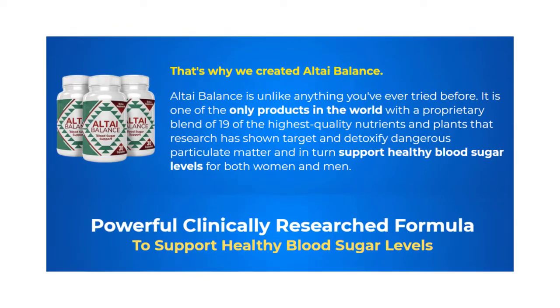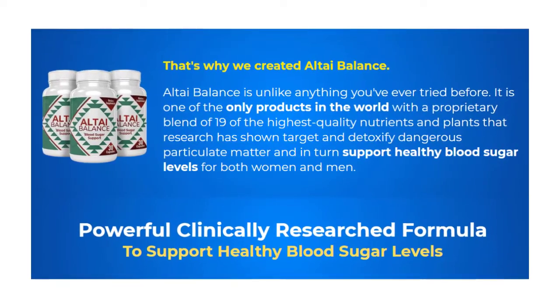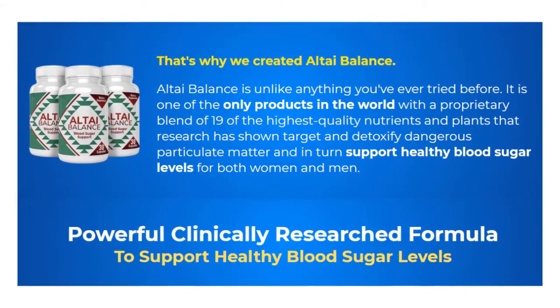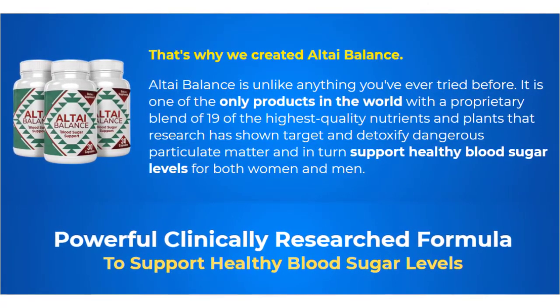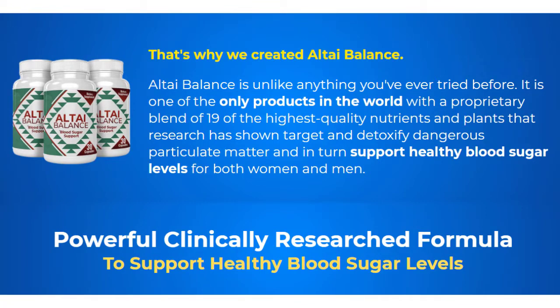According to the official website, by using AltiBalance on a daily basis, you can obtain the blood sugar levels, flat stomach, and slim body you've been desiring.